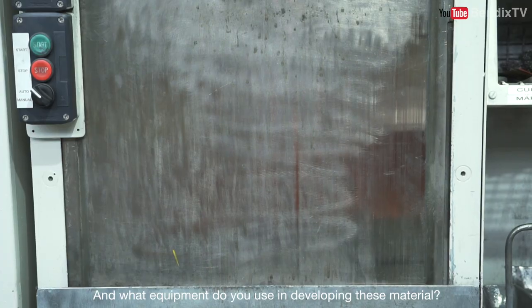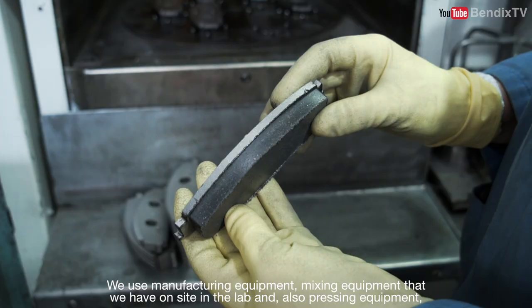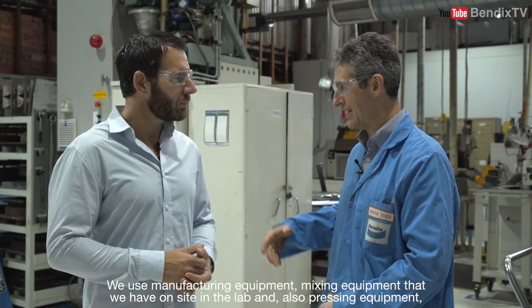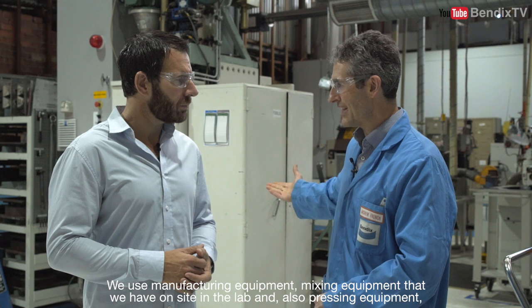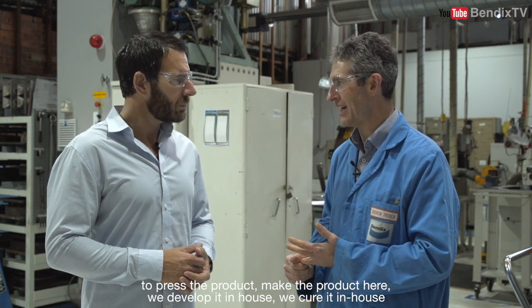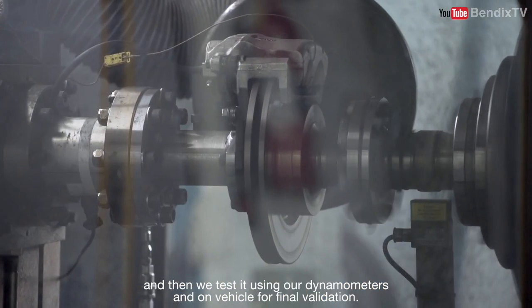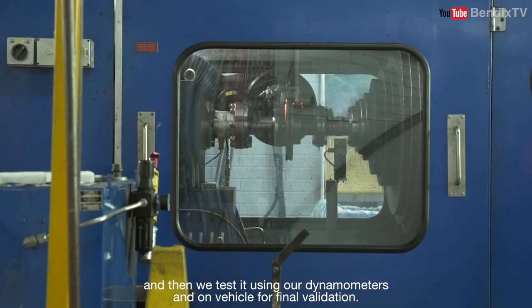And what equipment is used in developing a material? We use manufacturing equipment, mixing equipment we have on site in the lab, and also pressing equipment to press and make the product. We develop it in-house, we cure it in-house, and then we test it using our dynamometers and on vehicle for final validation.